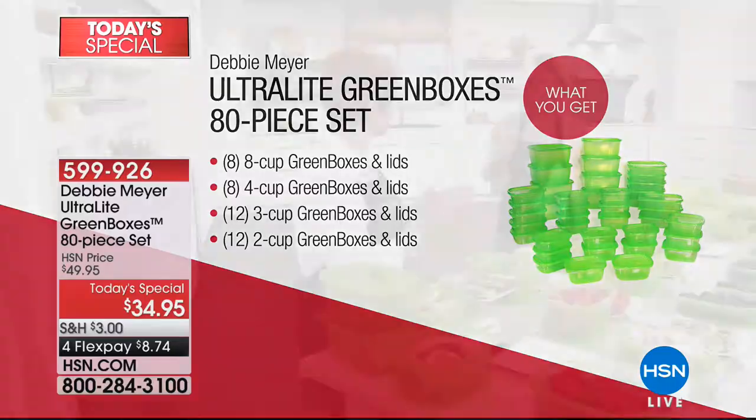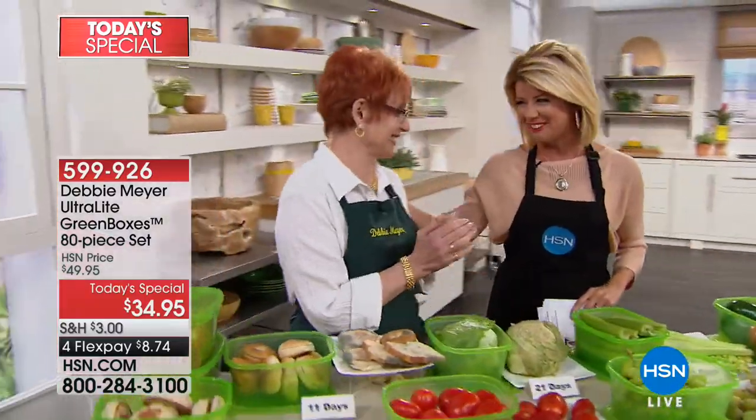All at this one-day-only price of $34.95. For FlexPay, it's under $90. Here she is, everyone — Debbie Meyer.